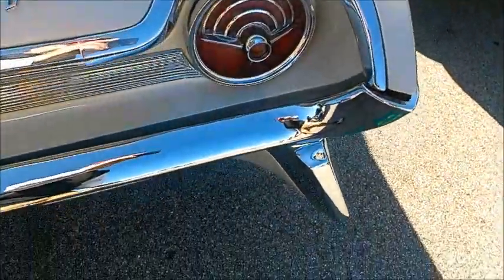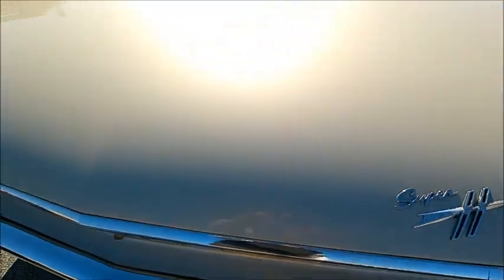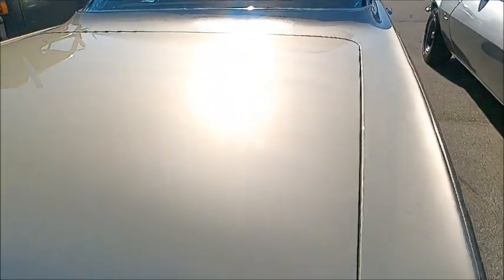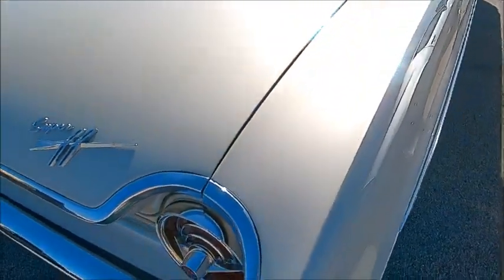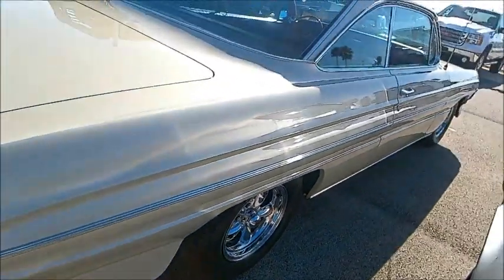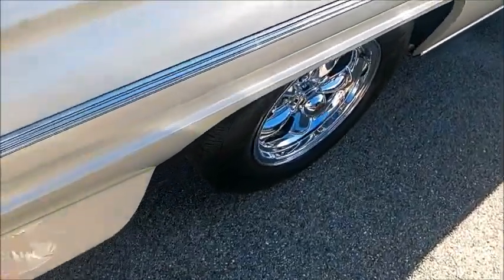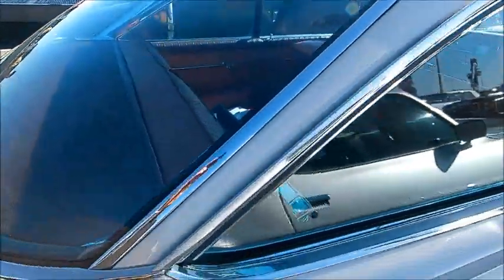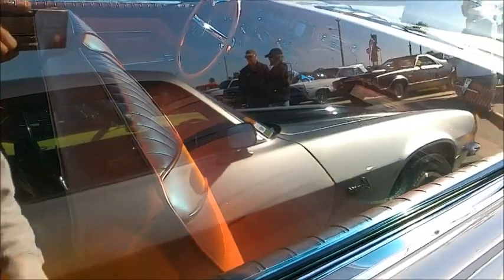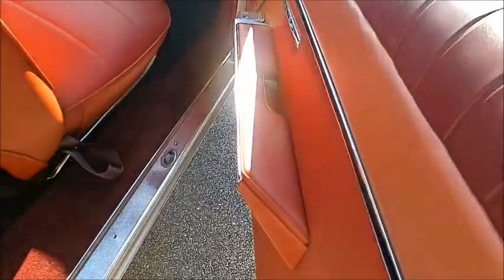These taillights really remind one of rockets, and of course the bumper there with the fin downward — it looks like all part of a rocket. And on the side, the shape is also that of a rocket. They went all out to make that association very prominent.